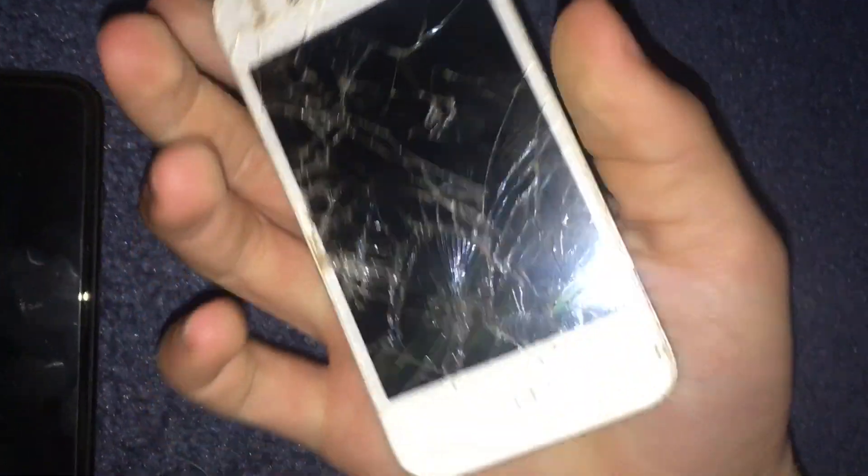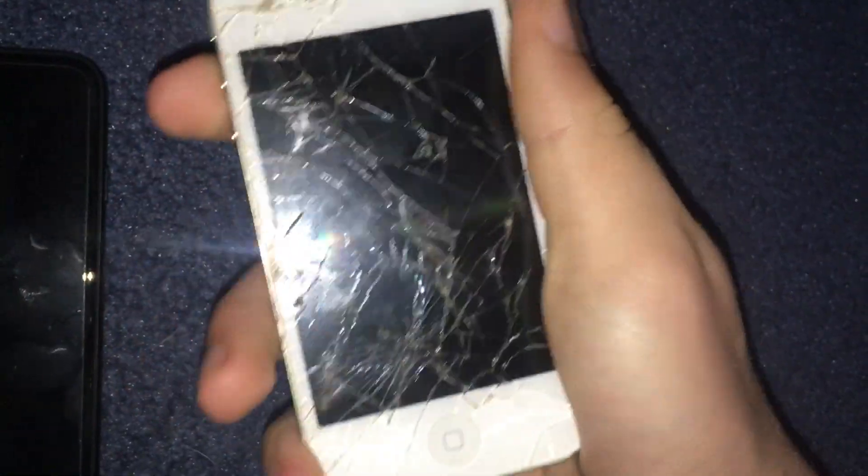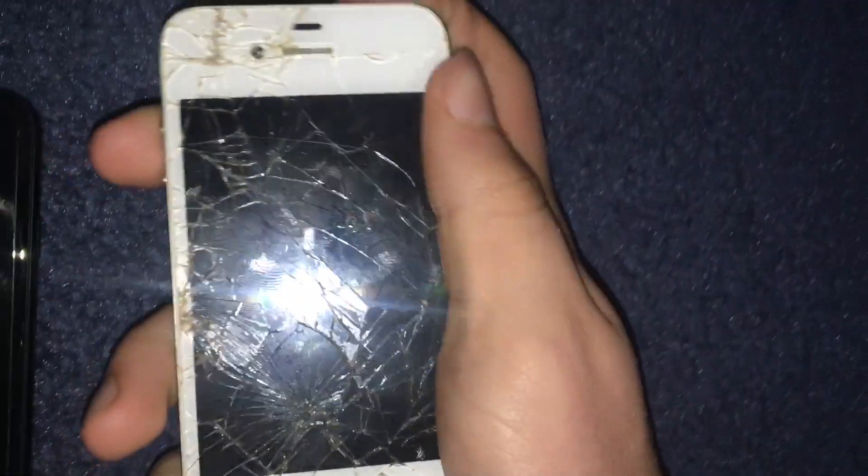At the beach yesterday, I found this at the park — on the ground, like in the wood chips. It's an iPhone 4. It does not work at the moment, but I'm gonna try and get it working and see what I can do with it.